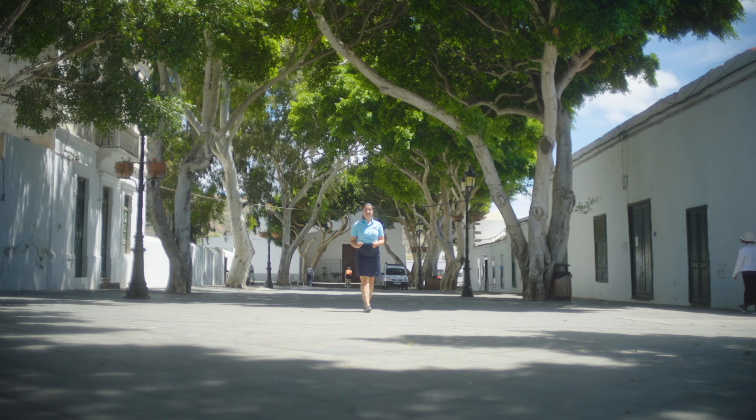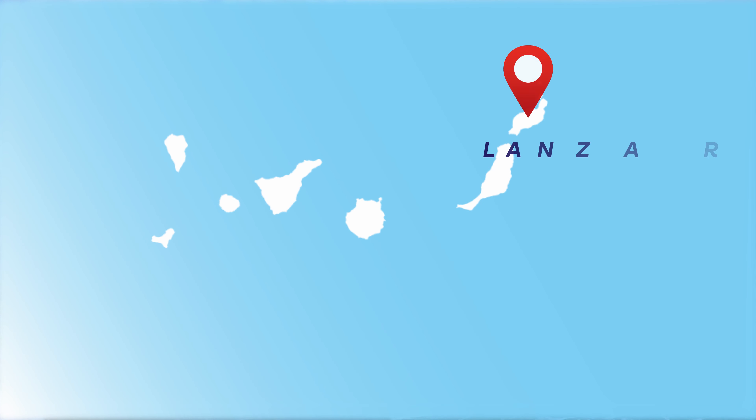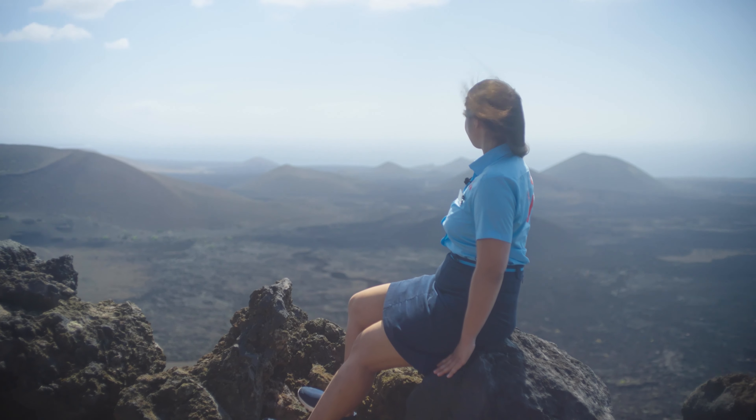Lanzarote is a Spanish island and the easternmost of the Canary Islands, located 80 miles off the north coast of Africa. It is well known for its year-round warm weather, sprawling beaches, and epic volcanic landscapes. But I'm going to show you why there's more to this place than meets the eye.